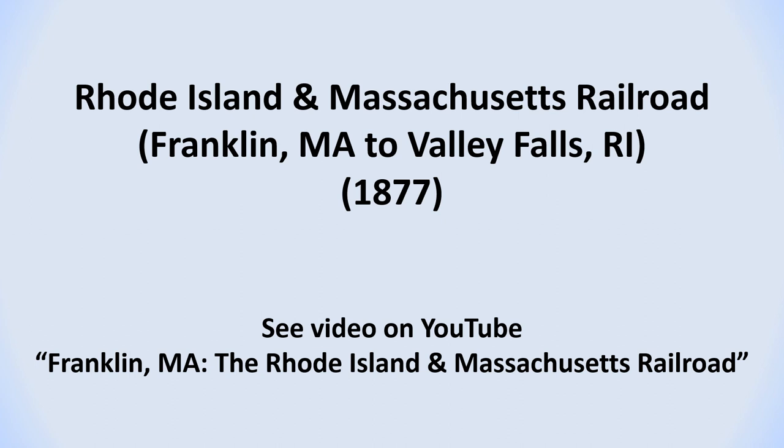The second railroad line that passed through North Attleboro was the Rhode Island and Massachusetts Railroad line. It was established in 1877 and ran between Franklin, Massachusetts and Valley Falls, Rhode Island, passing through the Adamsdale section of North Attleboro. This railroad line was covered in a separate video and can be found on YouTube by searching for it by the title, Franklin, Massachusetts, the Rhode Island and Massachusetts Railroad.